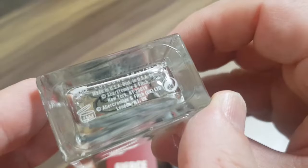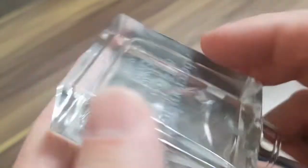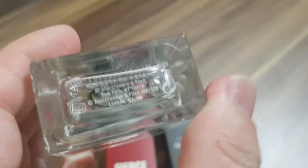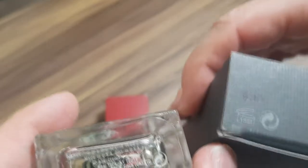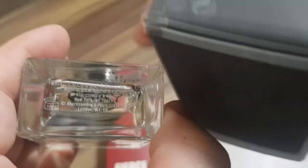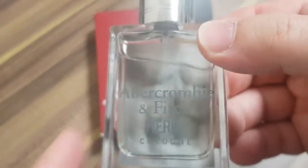Let's take a look at the bottom. Fierce Cologne, 30ml. The batch code is there but it's hard to see through this thing. The reason I want to look at the batch code is you want to check everything, especially with Abercrombie and Fitch Fierce — you want to make sure that the bottle batch code matches the box batch code. It's not a huge deal, but it's one way to make sure everything is legit.